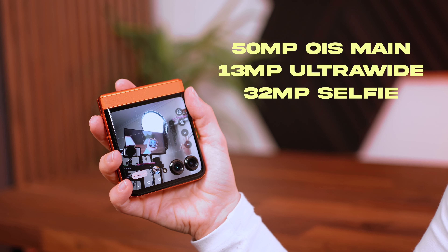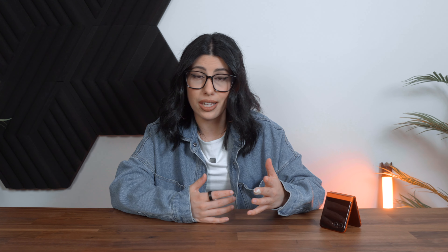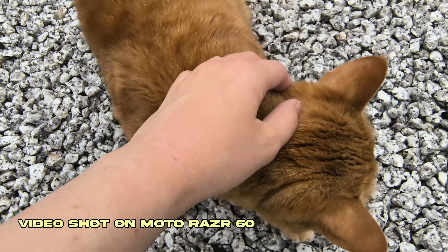Not only does it look cool, it has a decent camera system with a 50-megapixel main lens and a 13-megapixel ultra-wide. There's also a 32-megapixel selfie camera, though in a flip phone you're probably just going to use the rear lenses anyway. I took a trip to my nona's recently and pulled this camera out for a test — I was really surprised at how detailed and saturated the photos were. The garden was the perfect spot for color and the photos really do speak for themselves.